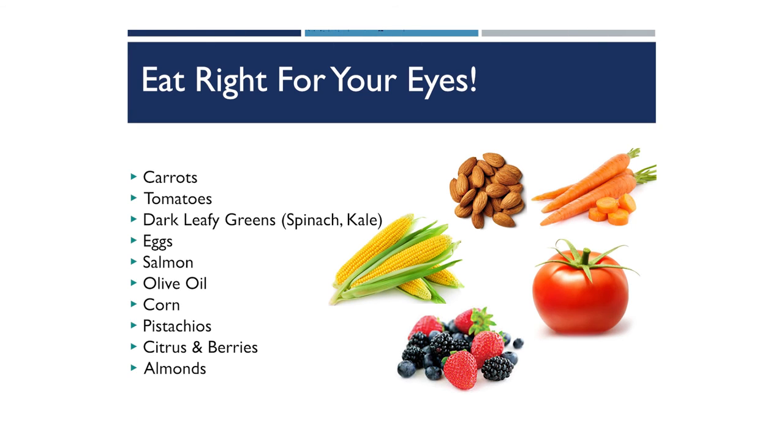When discussing eating right for your eyes, we always like to say: if it's good for your heart, it'll be good for your eyes. That includes things like dark leafy greens, olive oil, salmon, almonds, corn, pistachios, tomatoes, and carrots, of course — all great choices for eye health.